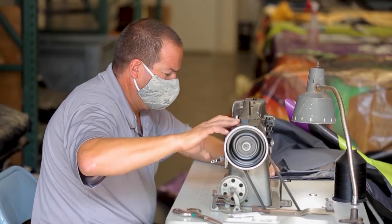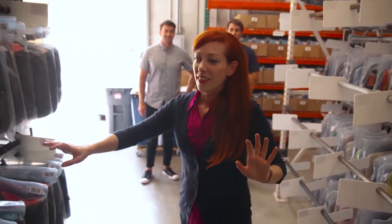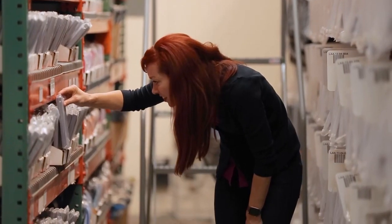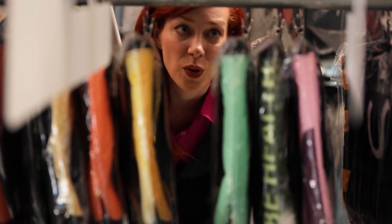Meanwhile, I wanted to check out the inventory — all the loot, all the product. I'm just drooling on stuff, but it's okay because everything's waterproof.